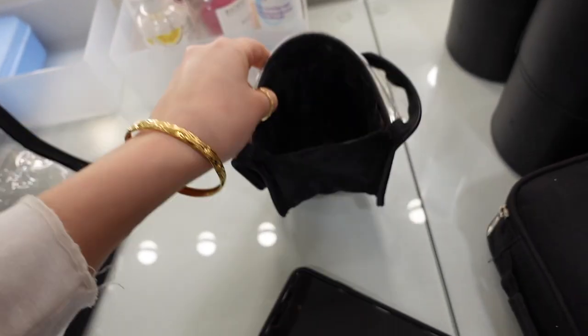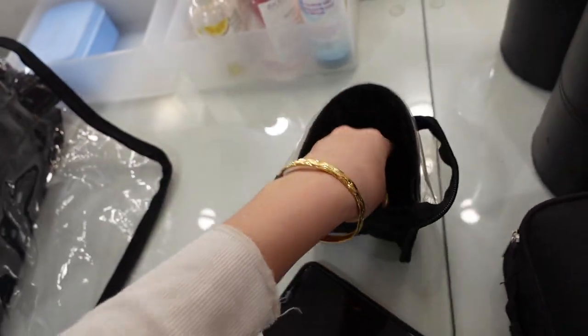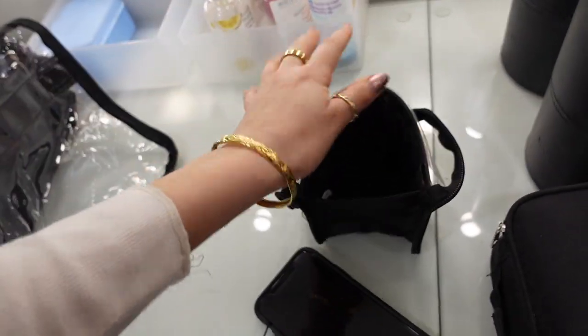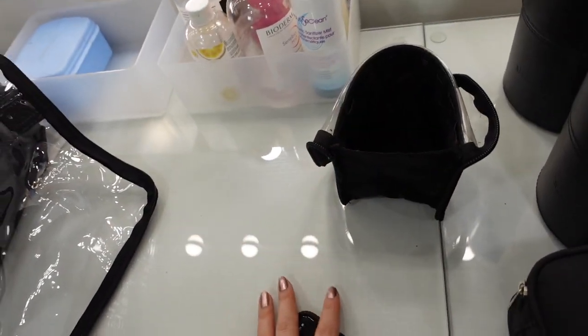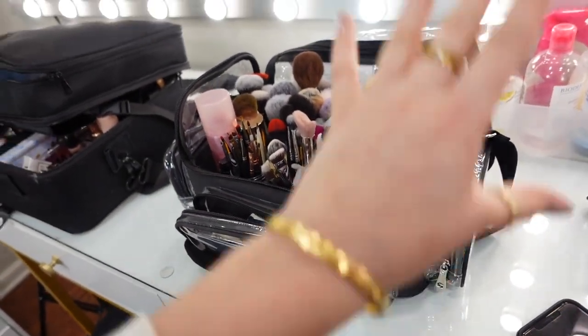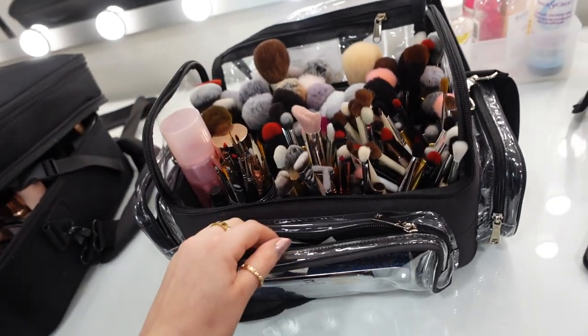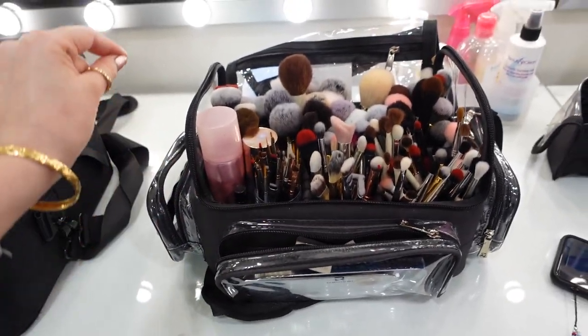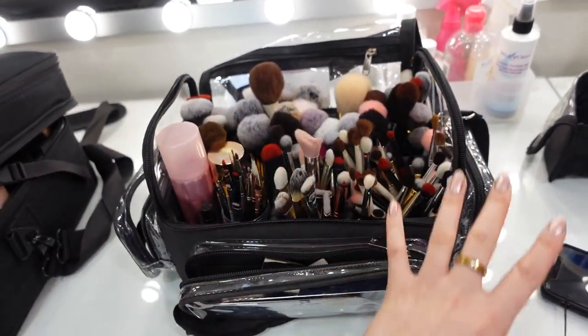This is also from Amazon — I recommend it because I keep all of my dirty brushes in here. It's just a little brush carrier and I like to keep it in the corner when I'm working. This is a great investment for your brushes. I like how big it is — it's the extra large — because I wanted to store all my makeup brushes.